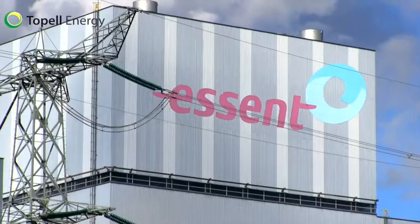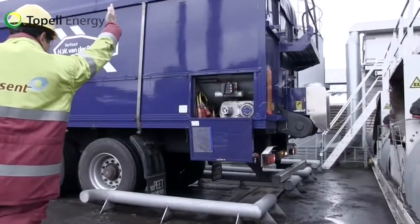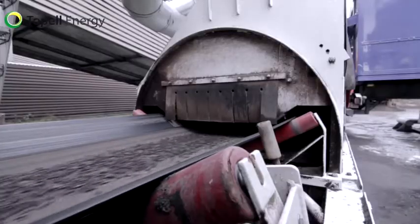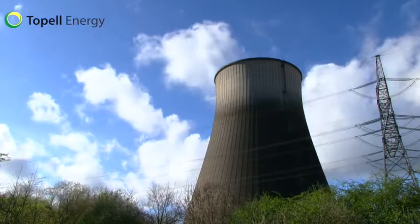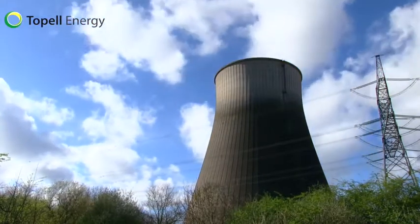In the future, torrefied biomass can also become the ideal feedstock for bio-based chemicals and fuels. Topel Energy is planning a worldwide rollout of its technology by licensing the Topel technology to torrefied biomass producers. Bio-based substitutes for fossil fuels and chemicals are technically feasible today, and torrefaction is a driving force in making the economics work.